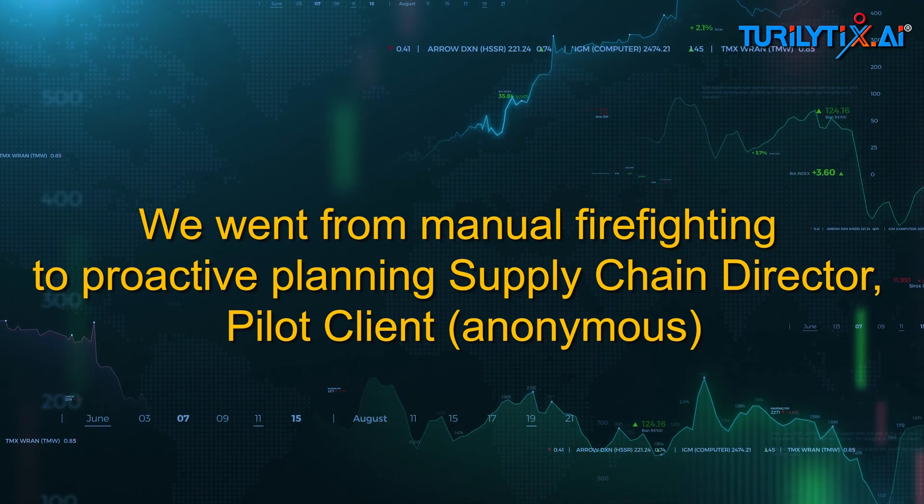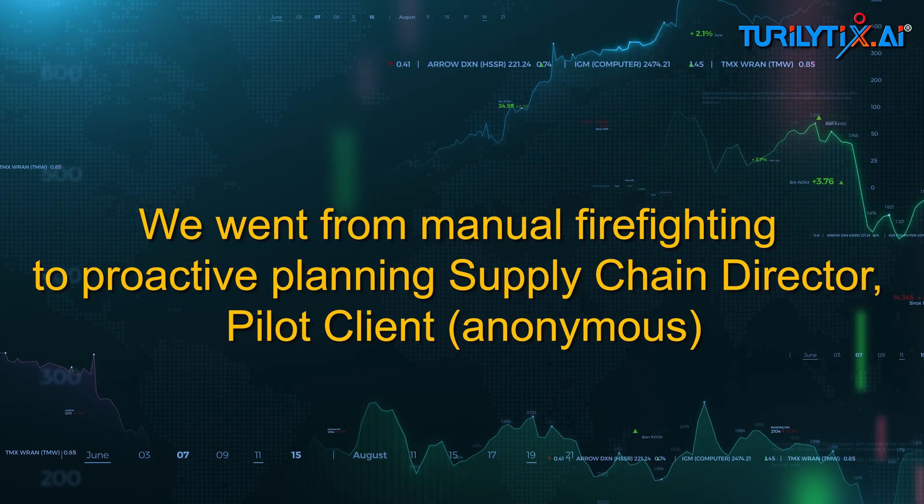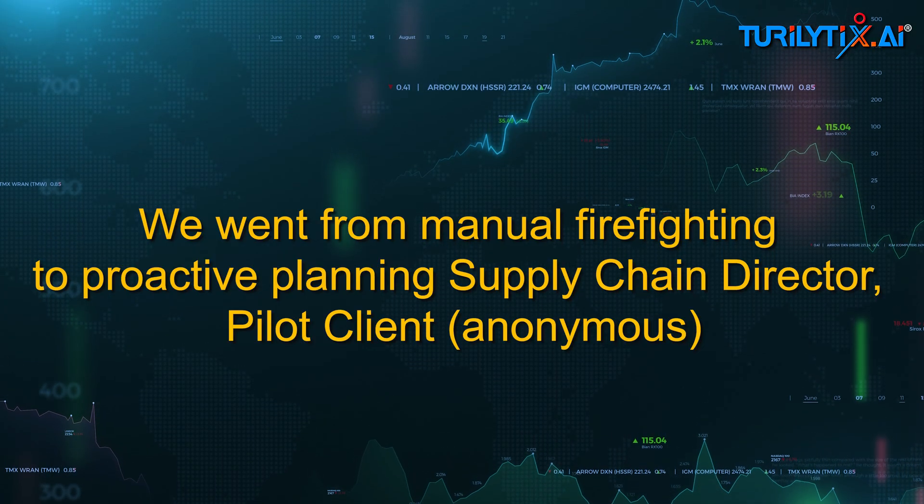"We went from manual firefighting to proactive planning." — Supply chain director, pilot client (anonymous).